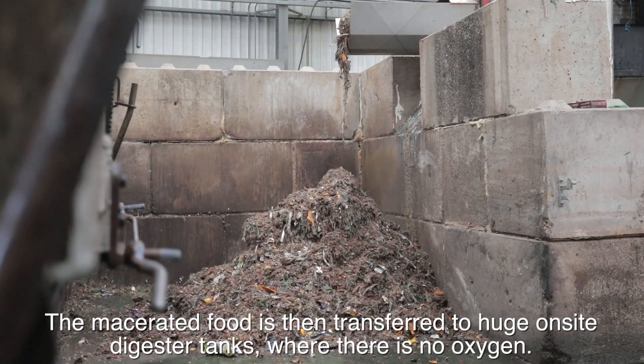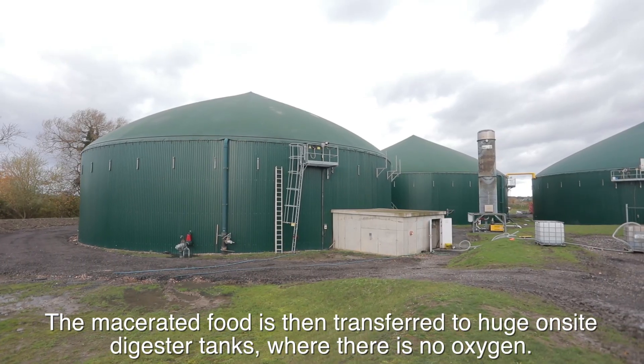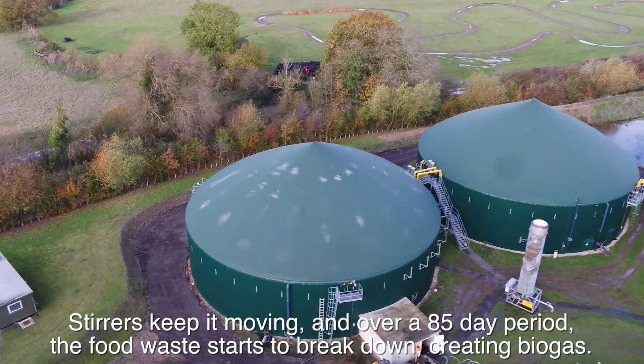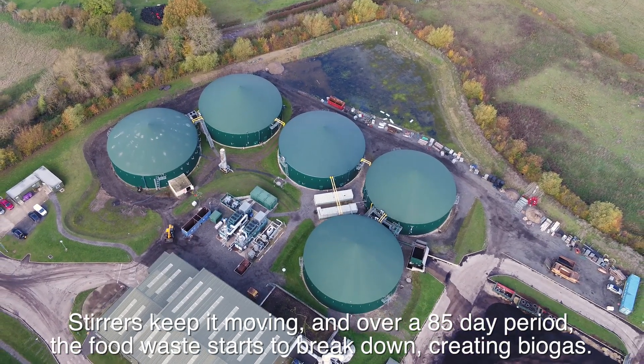The macerated food waste is then transferred to the huge on-site digestion tanks where there is no oxygen. Stirrers keep it moving, and over an 85-day period, the food waste starts to break down, creating biogas.